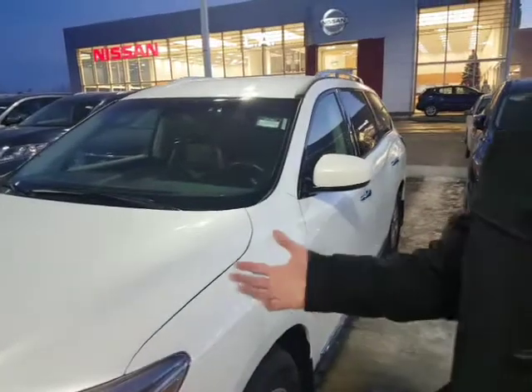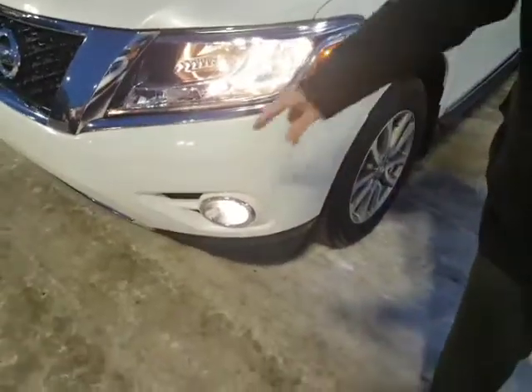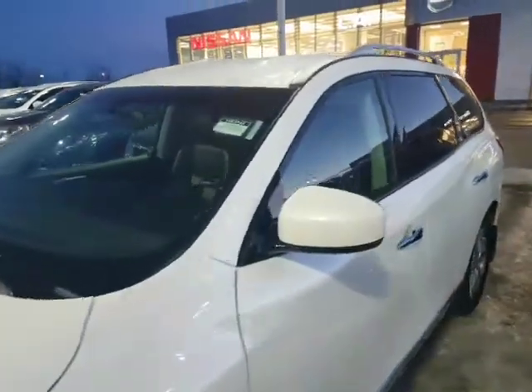I drove one of these down to Calgary — funny, that's where you're from. I drove it down to Calgary and back on just over a quarter tank of gas. Incredible on fuel. They've got shatter-resistant, scratch-resistant headlights right here, your fog lights as well. It's a beautiful 2015, low kilometers on this one as well.